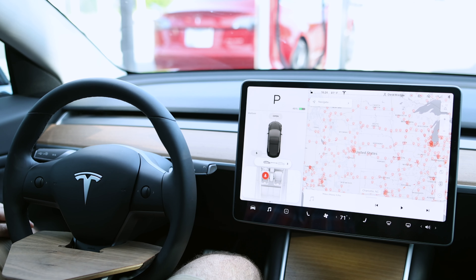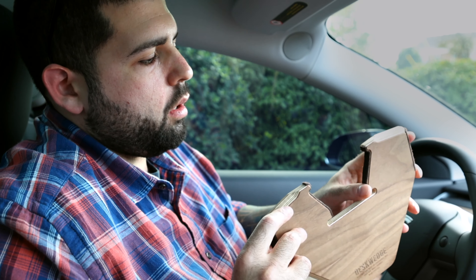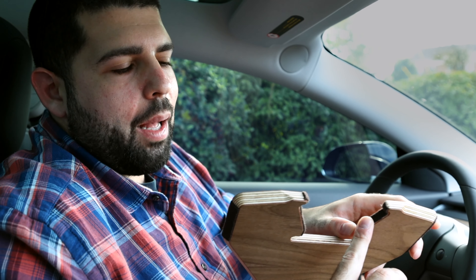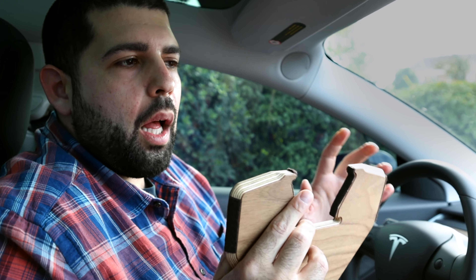Another cool thing you can do is create a driver profile for your desk wedge, so when you're using it you can adjust your seat and your steering wheel to the appropriate positions.